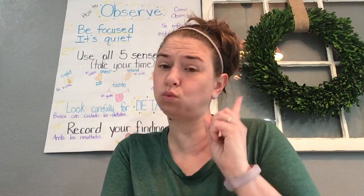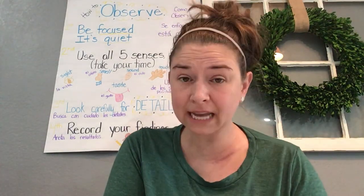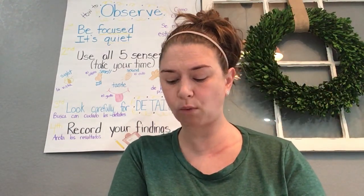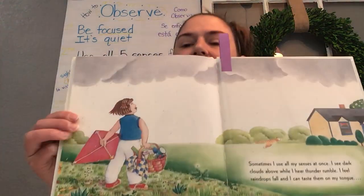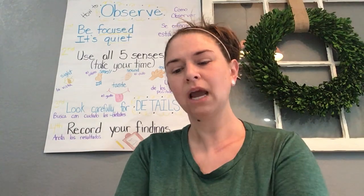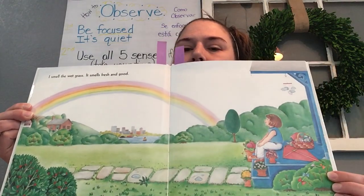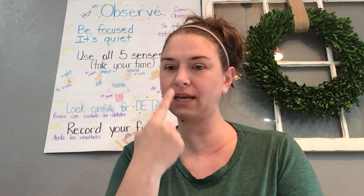'Sometimes I just use one of my senses — I hear the dog. I see my book with the help of a flashlight. And sometimes I use all five of my senses at once: I see dark clouds above while I hear the thunder rumbling. I feel raindrops fall and I taste them on my tongue. I smell the wet grass.' She's using all of her senses and observing. Because I hear, see, touch, smell, and taste — the world makes a lot more sense.